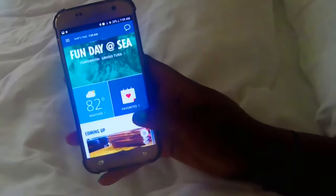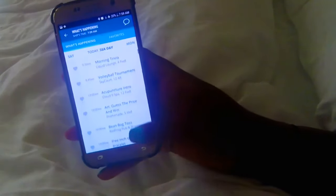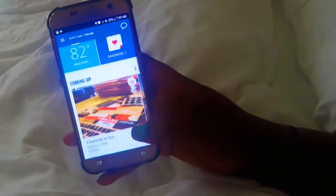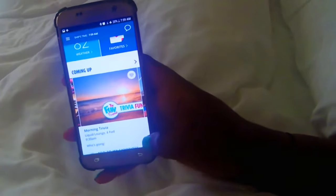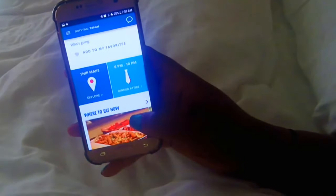Clicking on 'Coming Up' shows you the events that are happening that day, and scrolling through shows you some popular events as well.